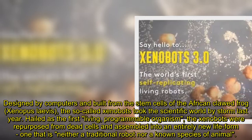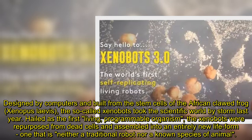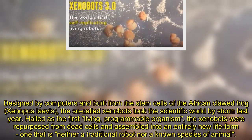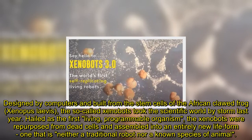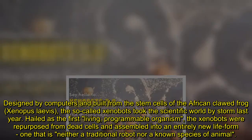Designed by computers and built from the stem cells of the African clawed frog, Xenopus laevis, the so-called xenobots took the scientific world by storm last year. Hailed as the first living, programmable organism, the xenobots were repurposed from dead cells and assembled into an entirely new lifeform — one that is neither a traditional robot nor a known species of animal.